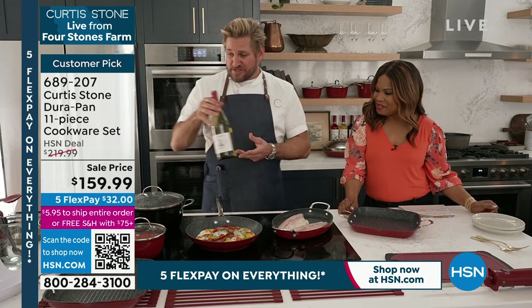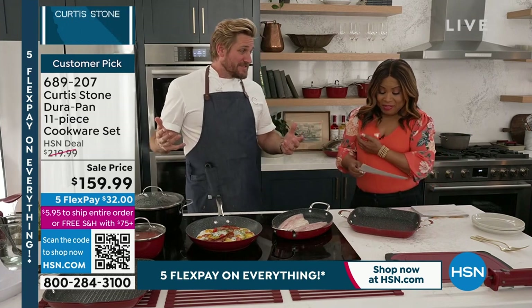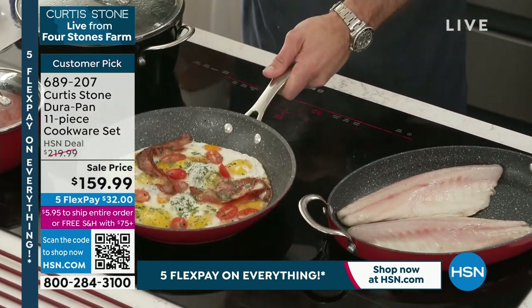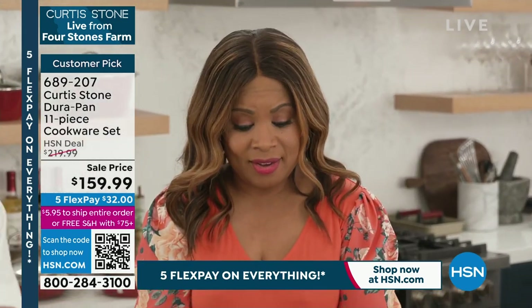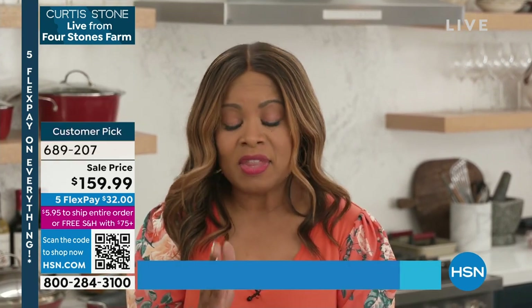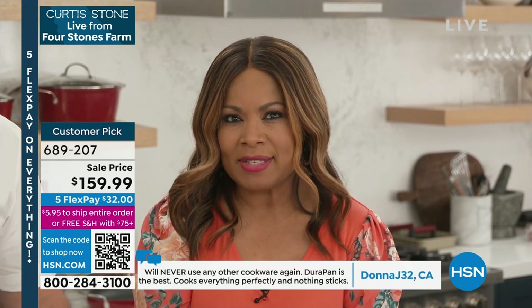So many wonderful things coming off this ranch. But the cookware set — this is the 11-piece. This is where it all started. So let me just set this value up because when I saw the price, I was wowed. We took the price from $219 to $159.99. That's crazy. So this, the price on this for an 11-piece set, it's priced like it is a today's special.